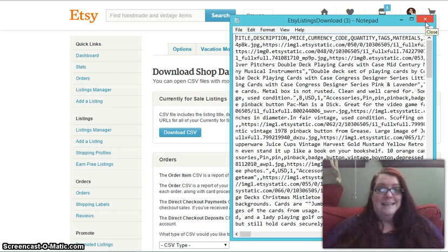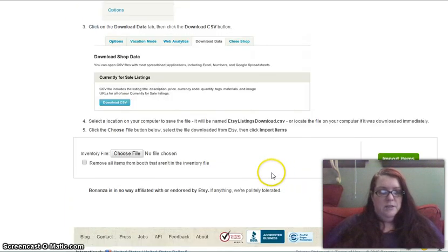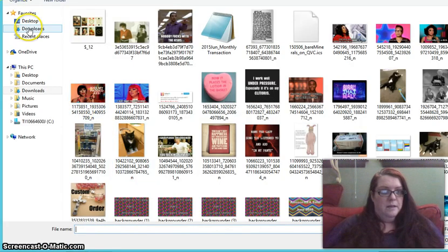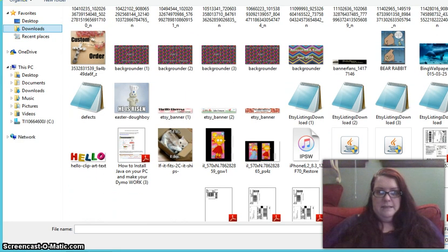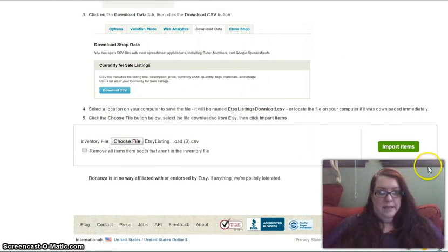This is just the document Bonanza needs to read to get your Etsy listings. Back on the Bonanza page, let's choose the file from the downloads folder. It says 'remove all items from the booth that aren't in the inventory file' — I don't want to check that because my eBay items won't be in this file. We simply want to update whatever Etsy listings are on this file, so I hit the import items button.